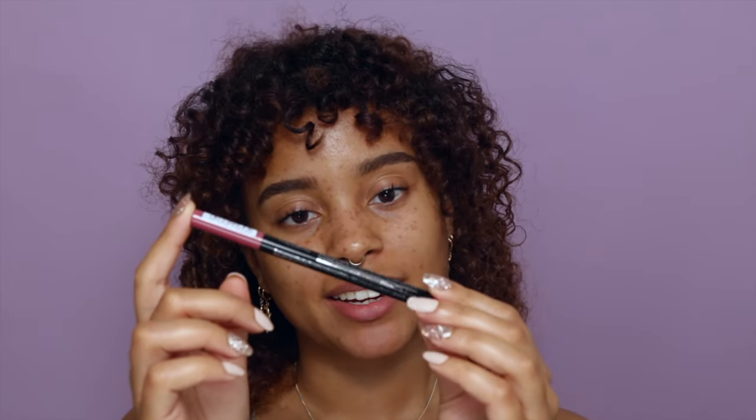Now that our brows are done, we're moving on to lips. I'm going to use these aqua ink lip liners — this one is in the shade 'Just Follow Your Rose.' Even though you can't really see your lips under the mask, I still like to apply just a bit of color. This formula is so skin-like that you won't feel it at all, and at the same time it's very smudge-proof — I'm rubbing my lips as hard as I can and nothing transfers.